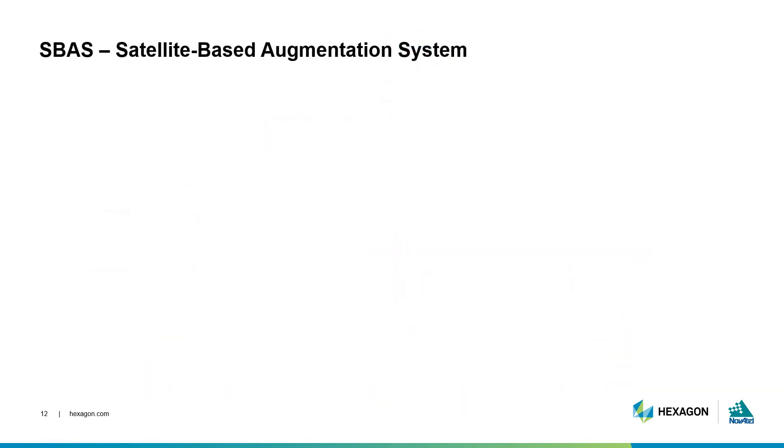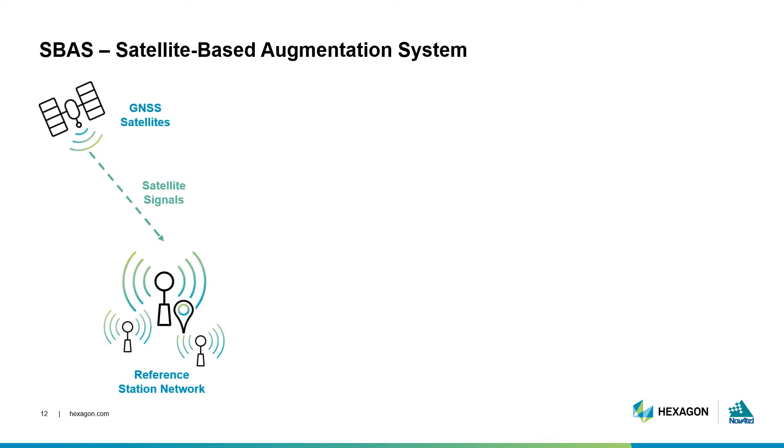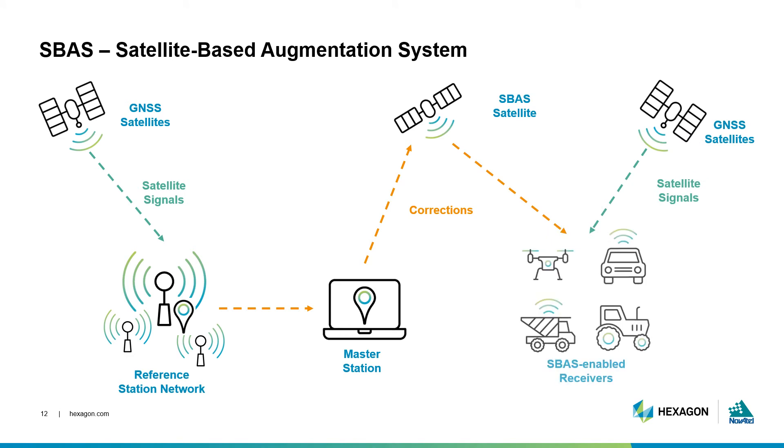The first type of corrections we'll look at are generated and delivered through satellite-based augmentation systems. Countries around the world have their own SBAS networks to supply corrections to regional users. As shown here, satellites are tracked by the network and this data is forwarded to a master station. The master station knows the location of all the other stations in the network and computes corrections by comparing the measured positions to the known coordinates. The corrections are then uplinked to geostationary SBAS satellites and broadcasted back to receivers on the ground, freely available to all users in the covered region to reduce atmospheric, satellite clock, and orbital errors. This technique provides nearly meter-level accuracy.